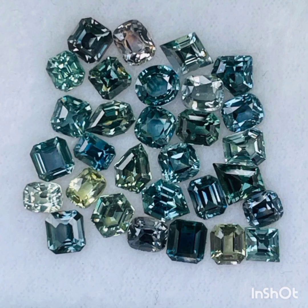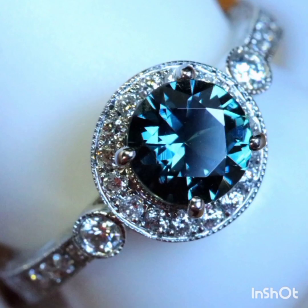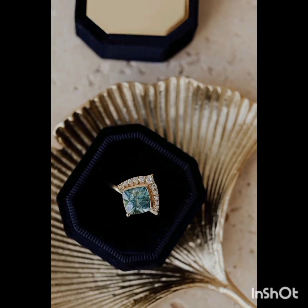A sapphire's saturation refers to the vibrancy and vividness of its color. Green sapphires usually have fairly low saturation, which is why they are often referred to as olive or khaki in color. It's uncommon to find a green sapphire with vivid, highly saturated green coloration.